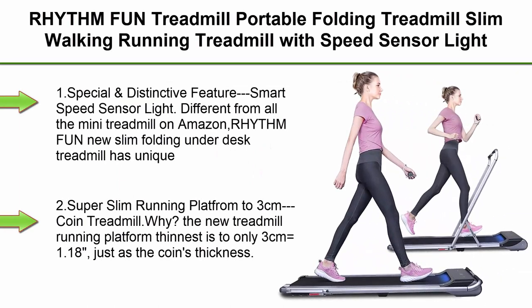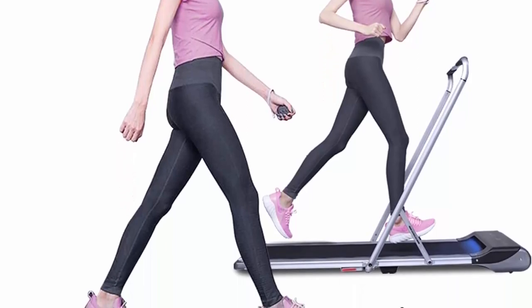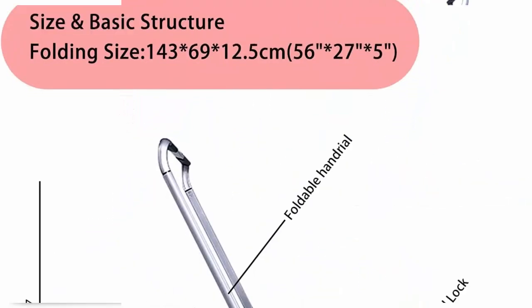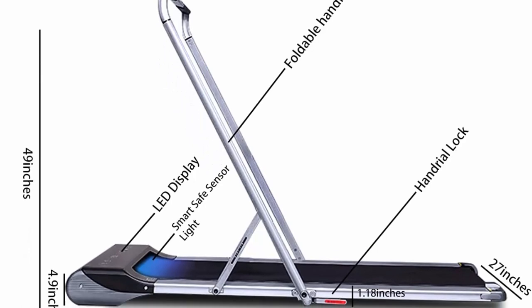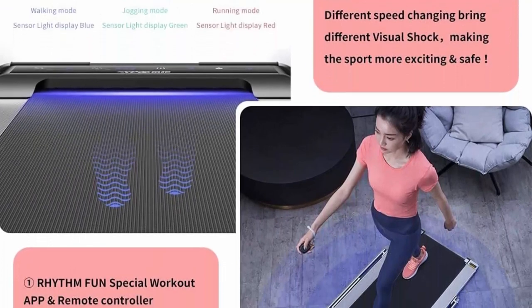Top 6: Rhythm Fun Portable Folding Treadmill — slim walking and running treadmill with speed sensor light, foldable handrail, and workout app. One special and distinctive feature is the Smart Speed Sensor Light. Different from all mini treadmills on Amazon, this Rhythm Fun slim folding under-desk treadmill has a unique Smart Speed Sensor Light feature making your exercise much safer, while different speed changes bring different visual effects, making running more exciting.